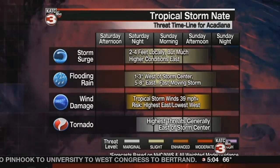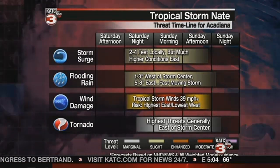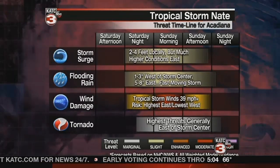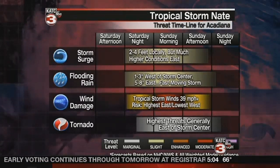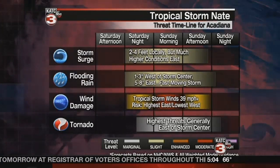Two to four feet as far as your storm surge goes. The biggest threat for us here in Lafayette and Acadiana is going to be the winds, pushing 40 miles an hour plus, but you'll see some higher amounts further eastward. Not a good weekend to be headed out east to anywhere along the Gulf Coast.